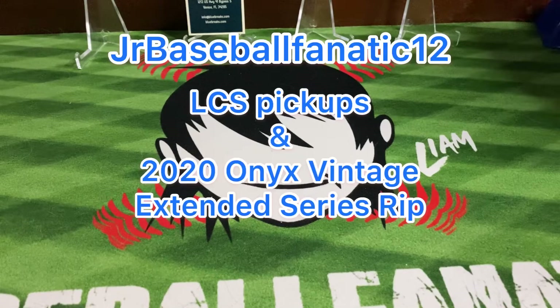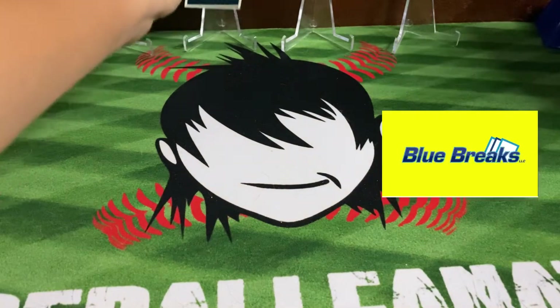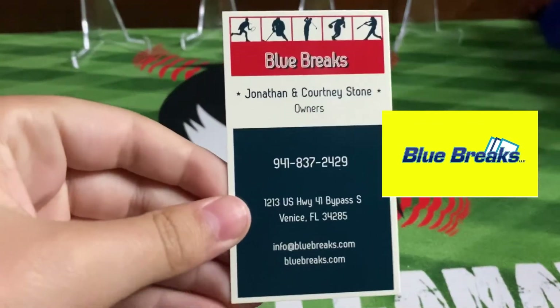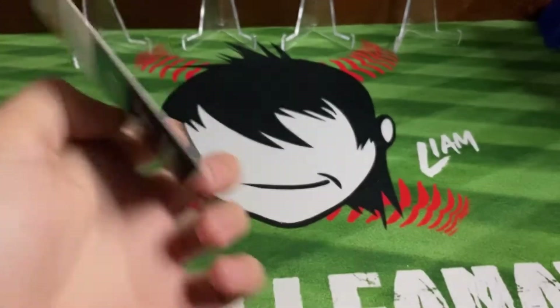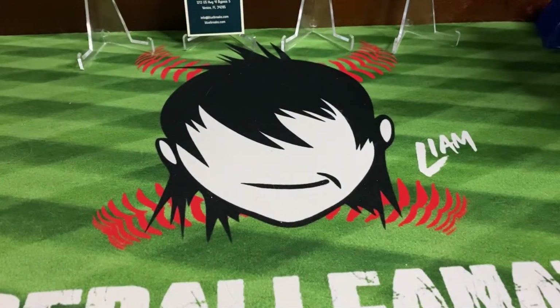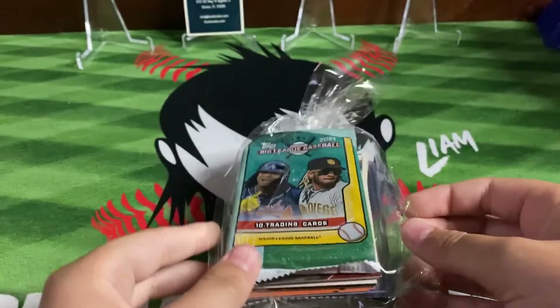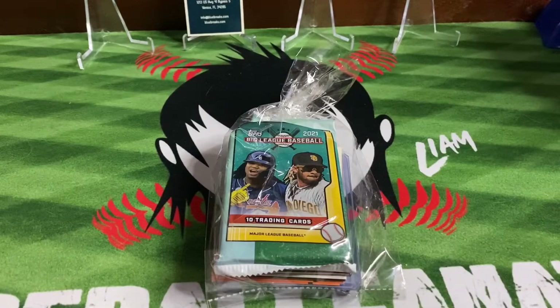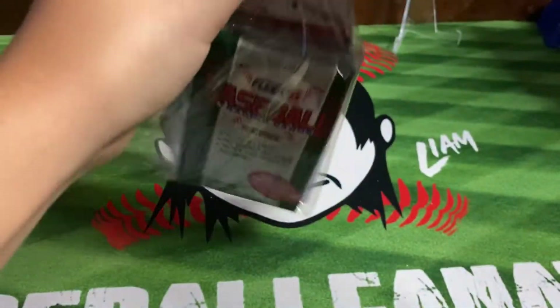Hey everybody, it's Junior Baseball Fanatic 12 here. Today I went to the grand opening of a new local card shop, Blue Breaks — here's their business card. Man, they had a lot of nice stuff there, and of course when we walked in they greeted every customer with a nice goodie bag or care package, so let's crack this open and check out what's inside.